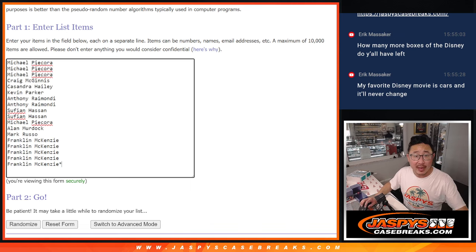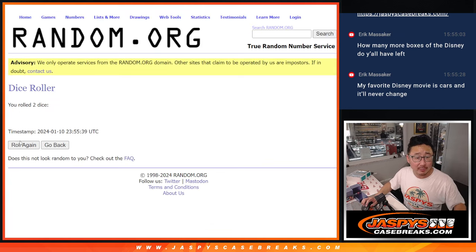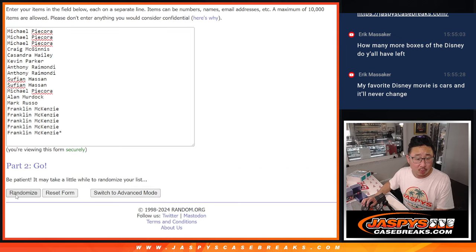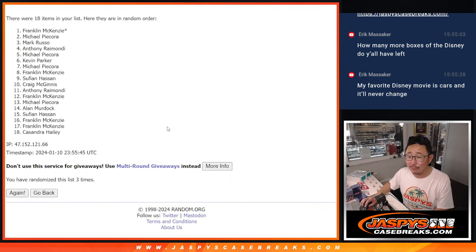Now we've got all those packs labeled. Let's roll it and randomize names and numbers — two and a two for the hard way. One, two, three, and four.